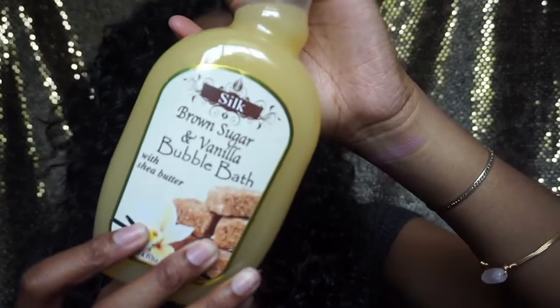The next thing I got is this Silk brown sugar and vanilla bubble bath. I just got back from Miami and I'm super stressed from traveling, so I decided to relax myself. I got some new facial products and some new bath things. This is what I got for my bathtub because I actually ran out of bubble bath. I will be using this in the bathtub after this video.